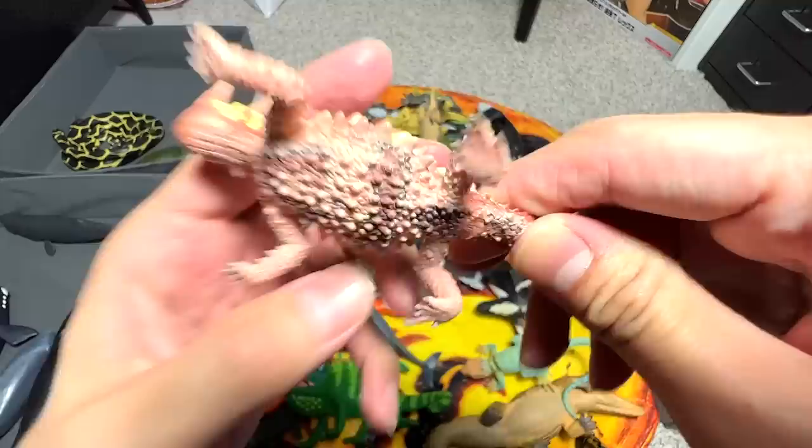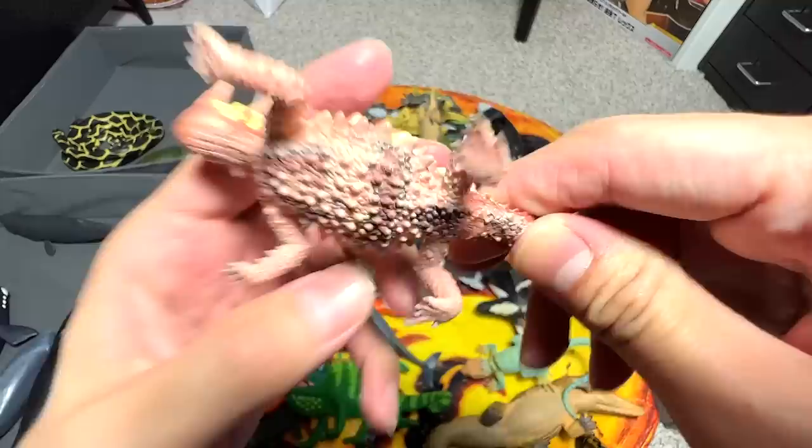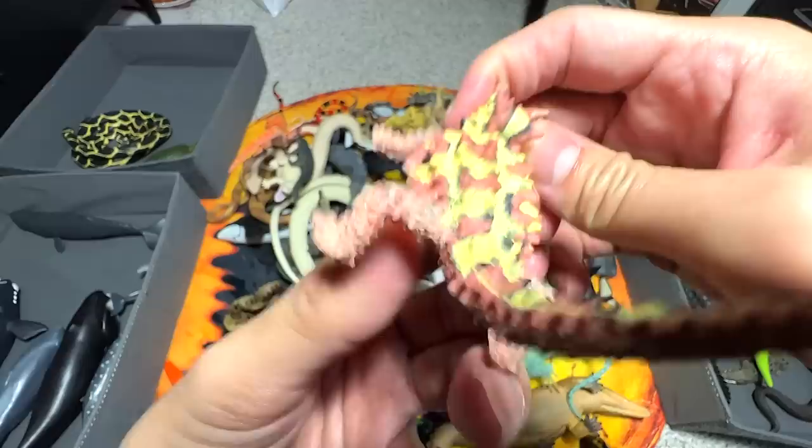Next up — what is this? I think this is known as the thorny dragon. Yes. This one actually has a false head. So if you look at it from behind, it actually looks like a head.